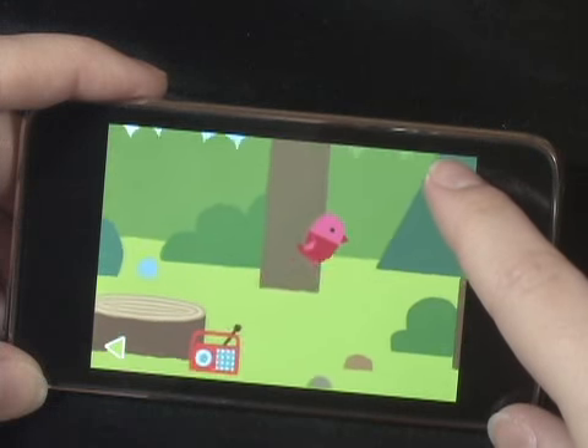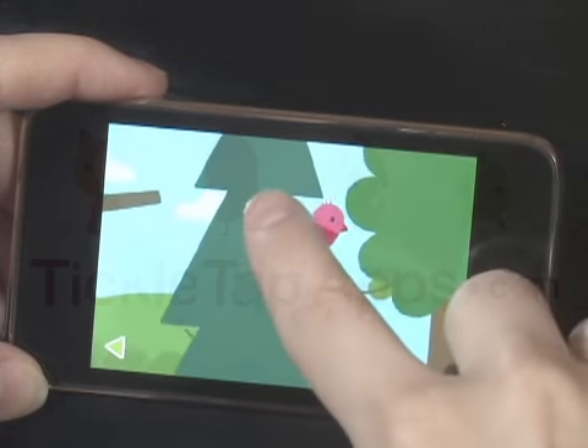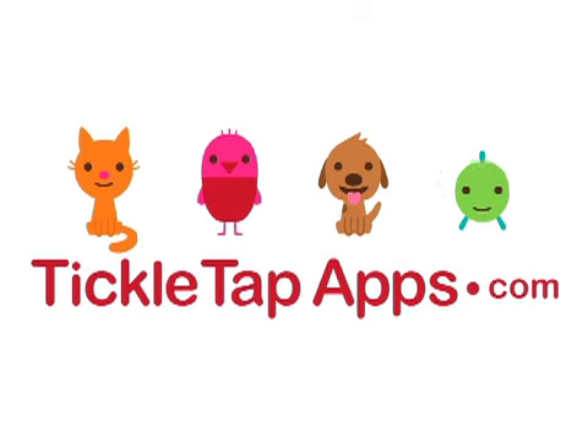FieldFlyer is a terrific adventure game for preschoolers. Tickletapapps.com